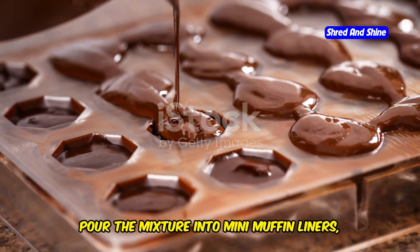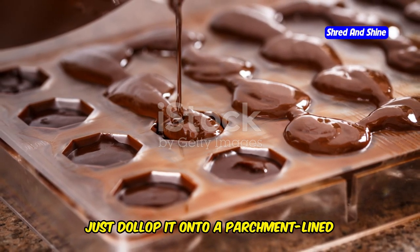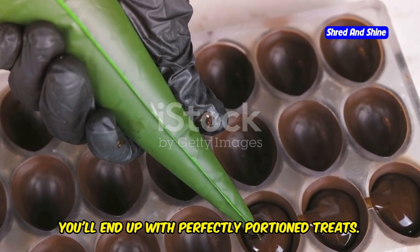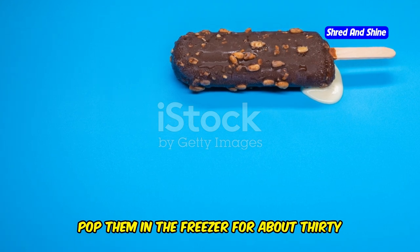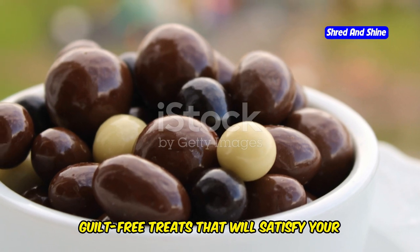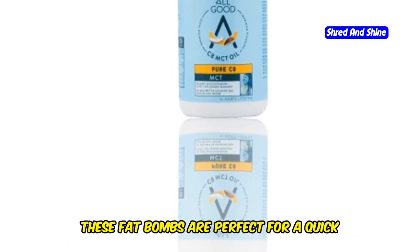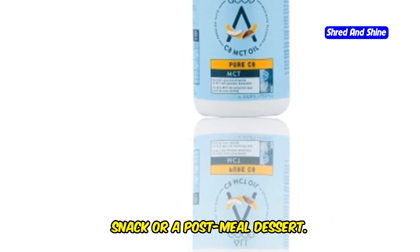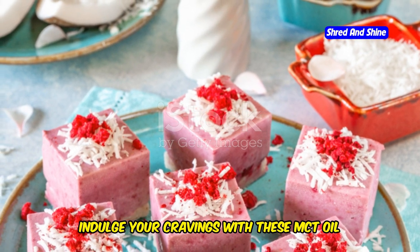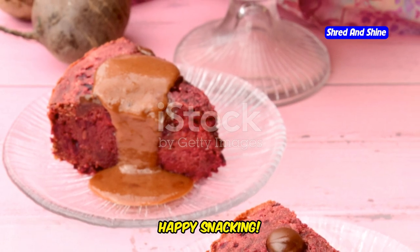Now pour the mixture into mini muffin liners, or just dollop it onto a parchment-lined baking sheet. You'll end up with perfectly portioned treats either way. Pop them in the freezer for about 30 minutes to set, and there you have it — decadent, guilt-free treats that will satisfy your sweet tooth without kicking you out of ketosis. These fat bombs are perfect for a quick snack or a post-meal dessert. Go ahead, indulge your cravings with these MCT oil fat bombs and stay on track with your keto journey. Happy snacking!